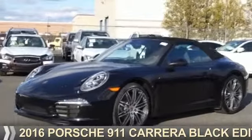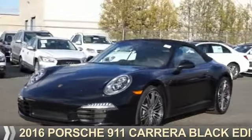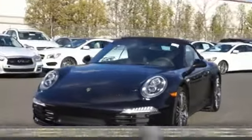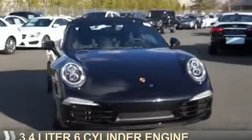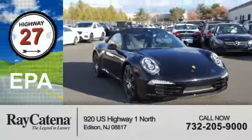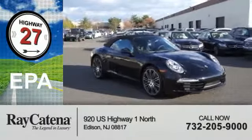Presenting the 2016 Porsche 911. It's powered by rear-wheel drive and a 3.4-liter 6-cylinder engine. Great fuel efficiency saves you money by requiring fewer trips to the gas station.